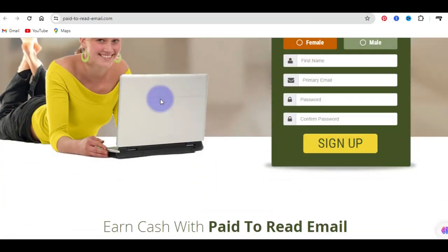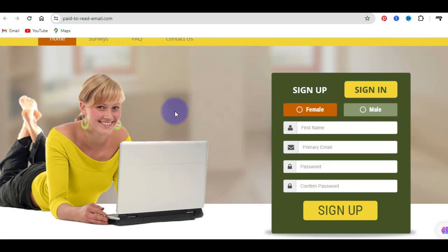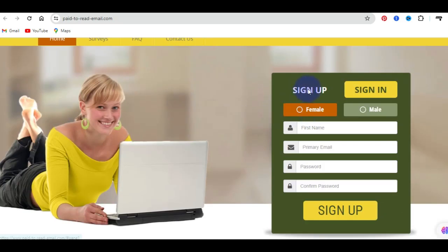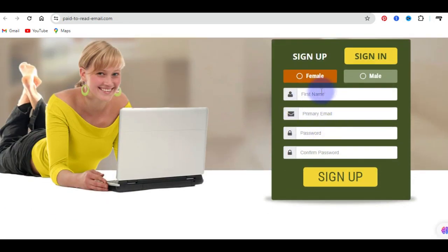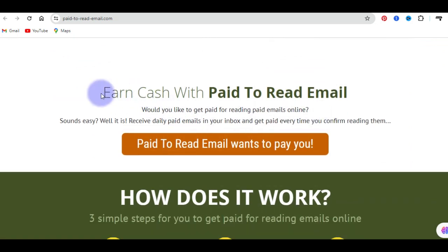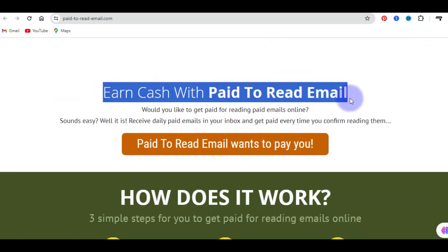Taking you to my computer screen, the first website I want to share with you is a site called pay2reademail.com. This is how the front page of the website looks like, and once you come here to the front end of the page, you can easily sign up or create an account by using this particular area on the right hand side. If I scroll down, you can see that you can earn cash with pay2reademail.